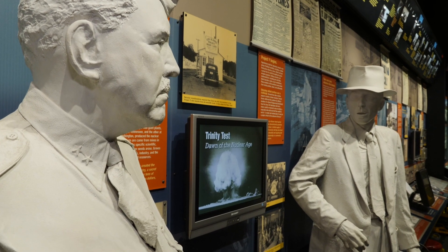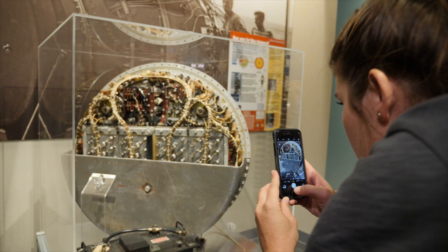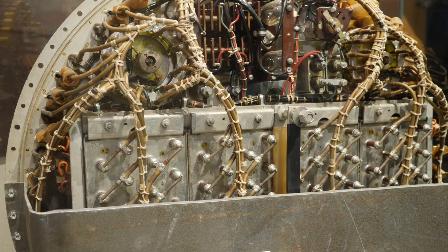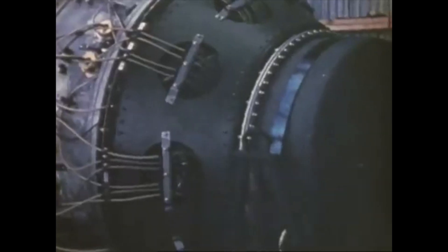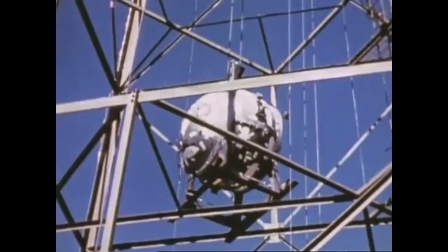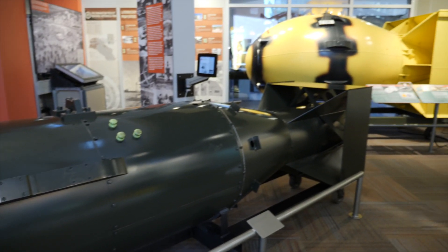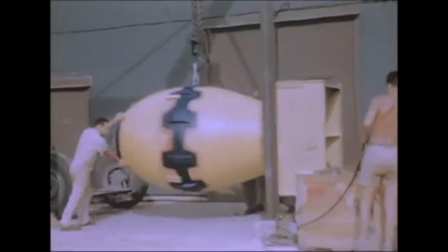Are these modeled to scale? Yeah. This is an actual part of a Fat Man assembly that would have been used to detonate the device — it's called an X unit or a fire unit. In this gallery, the defense gallery, you can see the full-scale models of Little Boy and Fat Man.